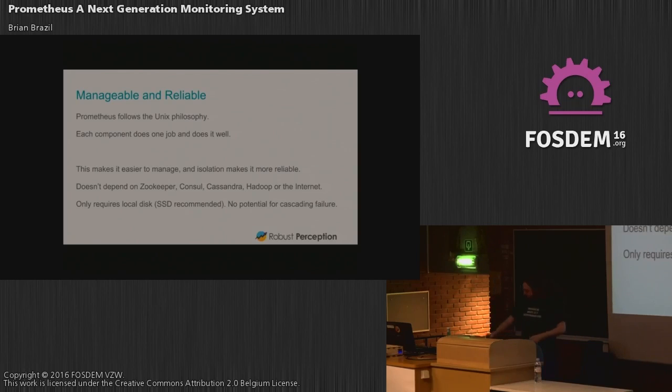The third aspect is manageability and reliability, because at the end of the day someone has to run this. Prometheus follows the Unix philosophy: we have many components, each does one thing and does it well. We aren't monolithic — it's all spread out. If one component fails, it's not the end of the world because you can run a second one as a replica. The only things Prometheus needs to work are a local disk — preferably SSD — and network access. There's no Zookeeper or other consensus systems required. The last thing you need in an emergency when your network is falling apart is for Zookeeper to go down and break your monitoring. Prometheus is designed to still work in those situations.